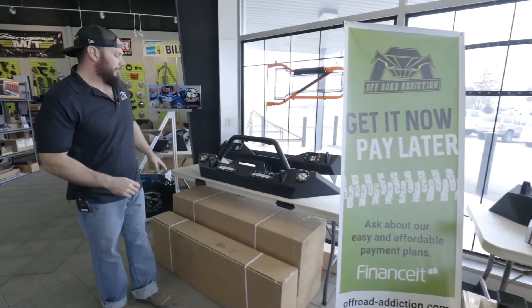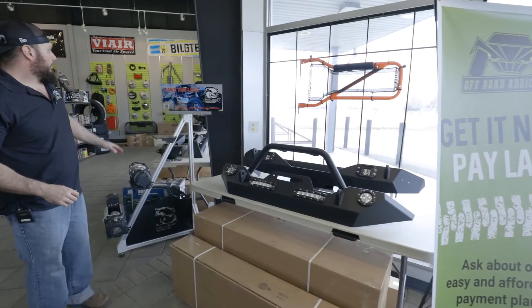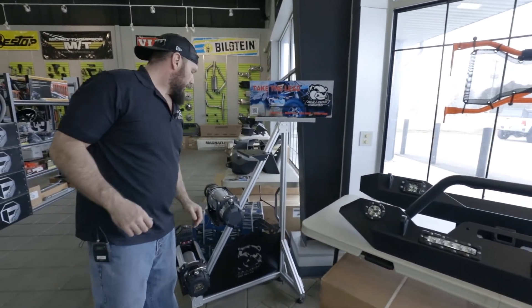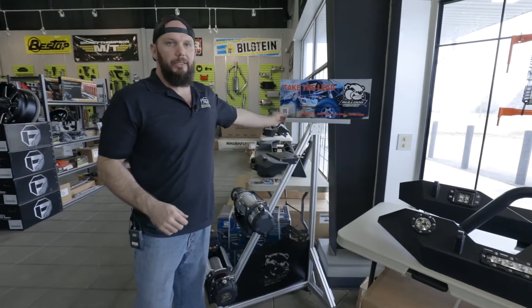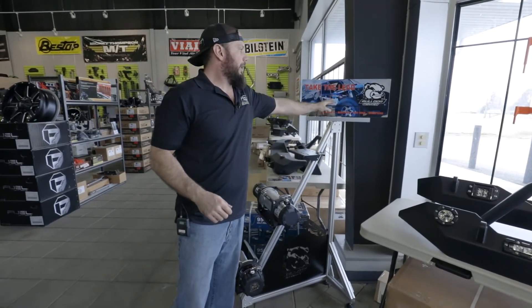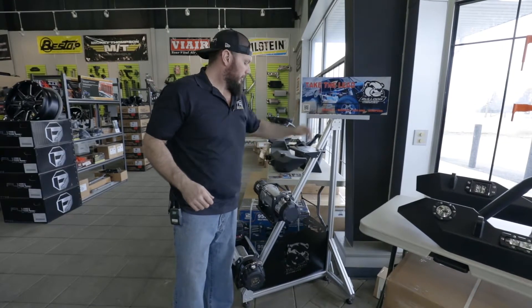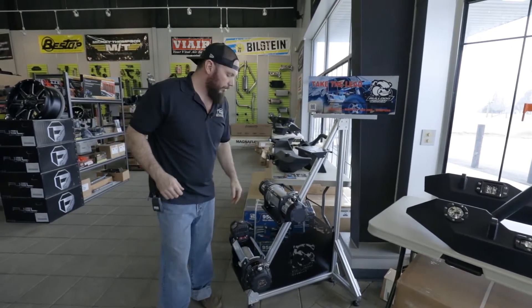A couple more Paramount bumpers. A new winch line for us is the Bulldog winch. They seem pretty legit. They actually were in the King of Hammers on a couple of vehicles and were pretty successful at that. So we're giving them a go. We always have a couple in stock.